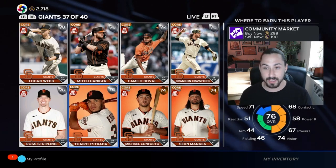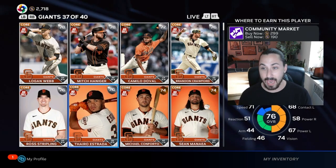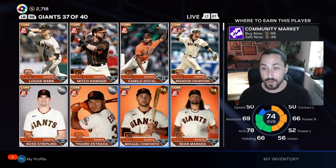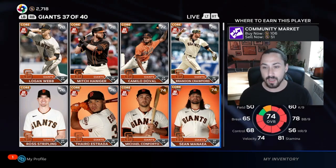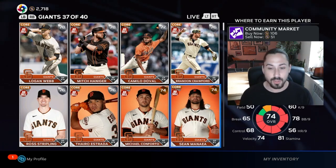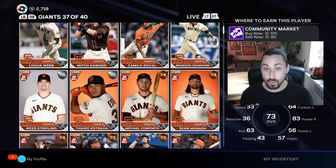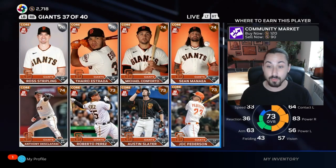Let's take a look. You have Tyro Estrada — there's a nice little gap there, about 80 stubs after taxes. With Conforto you're going to make about 30 to 35 stubs. Same thing with Chaminade — you're going to double. So a lot of these cards right now you're going to be doubling or tripling your stubs.